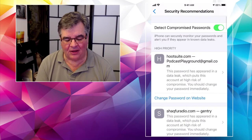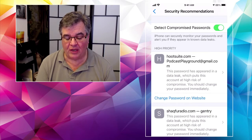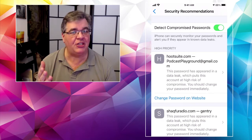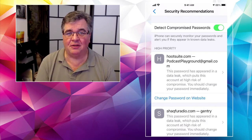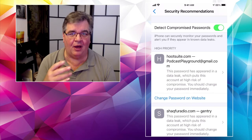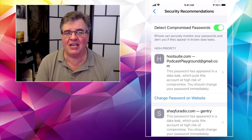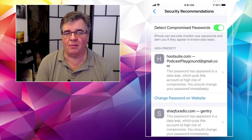If I tap on that, it says: your iPhone can securely monitor your passwords and alert you if they appear in known data leaks. So if a hacker has broken into a site somewhere and stolen user credentials — that's a fancy word for a username and password — this will check against known databases of that information to make sure your stuff has not been stolen or does not appear somewhere on the dark web. There's the new part of iOS 14: detect compromised passwords. If you don't have it turned on, you might want to, because it's free.